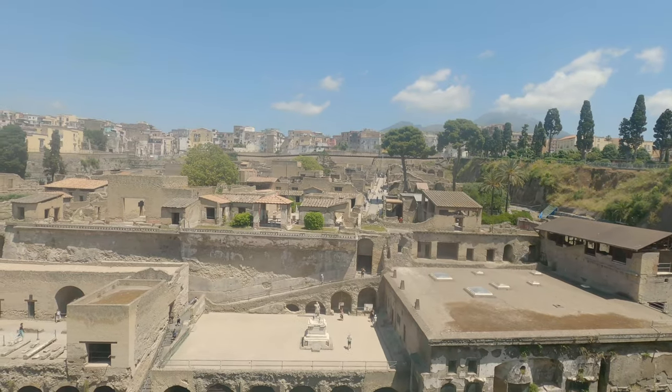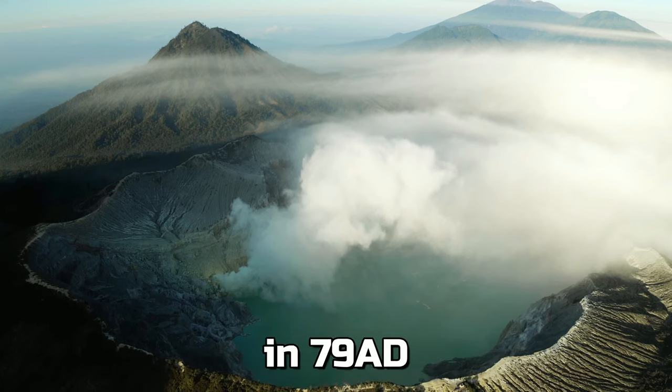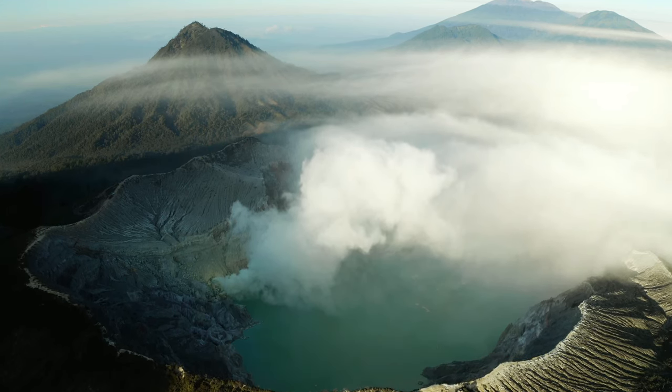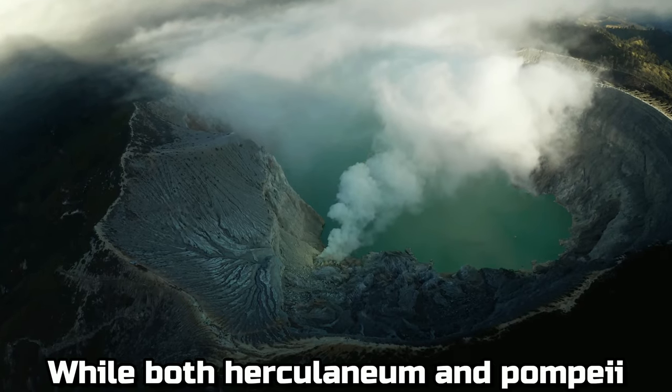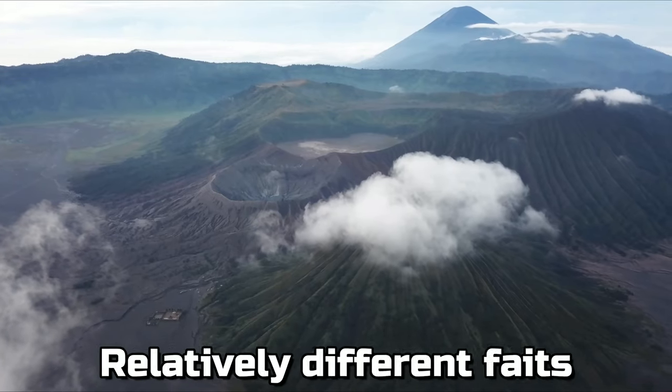Herculaneum, the lesser known town that fell victim to Mount Vesuvius' eruption in 79 AD. While both Herculaneum and Pompeii fell as a result of the eruption, they both suffered relatively different fates.